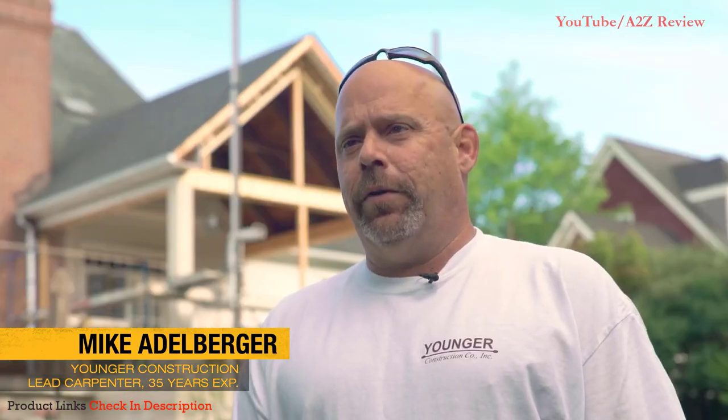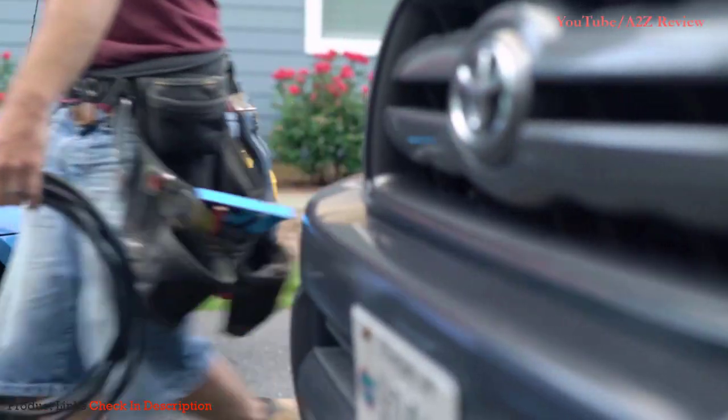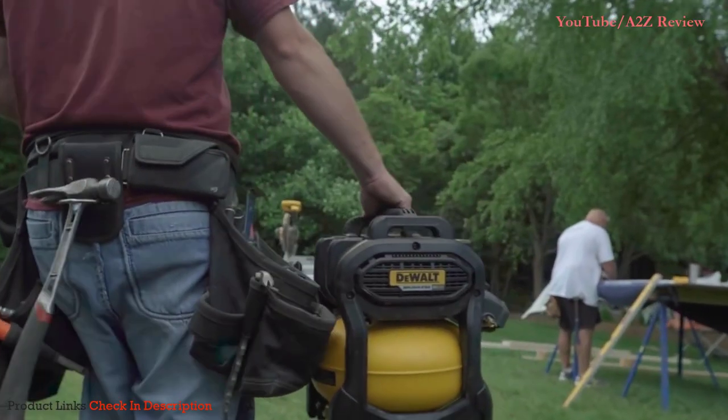My name is Mike Adelberger. I work for Younger Construction. I'm the lead carpenter for them, and I have 35 years of experience. A lot of our homes are large in size, so we end up having to travel throughout the home.